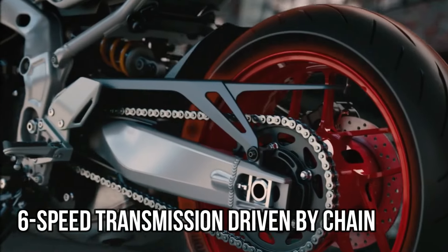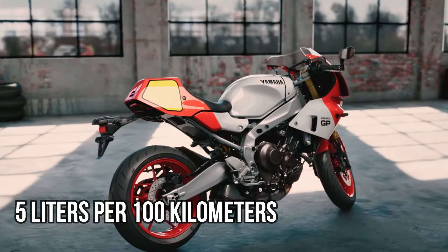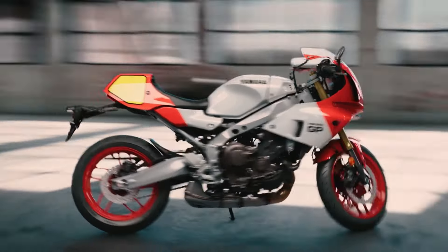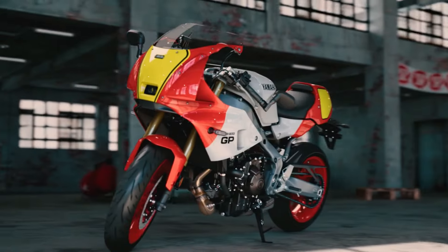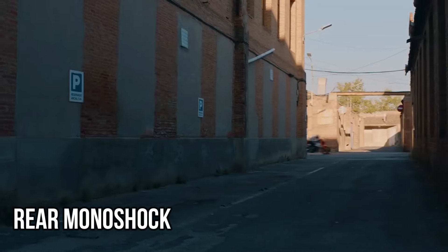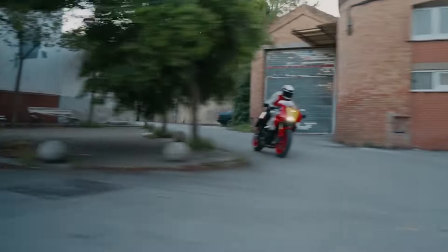The six-speed transmission is chain-driven. Fuel consumption is around 5 liters per 100 kilometers. Its lightweight aluminum chassis ensures sharp, nimble handling, while the fully adjustable suspension — including an inverted front fork and rear monoshock — allows for precise tuning based on rider preferences and road conditions.